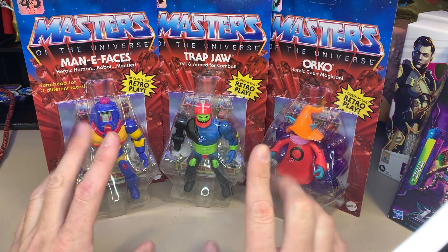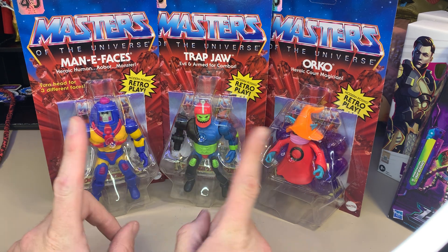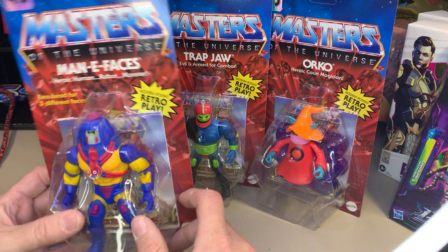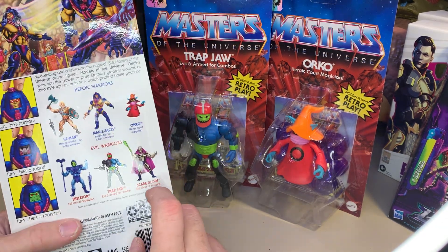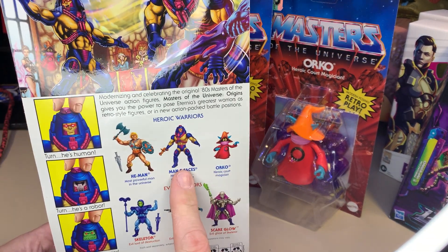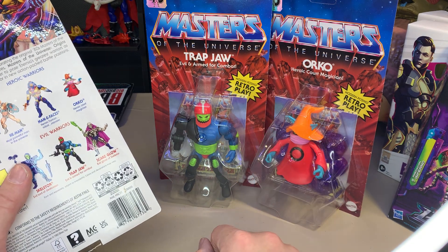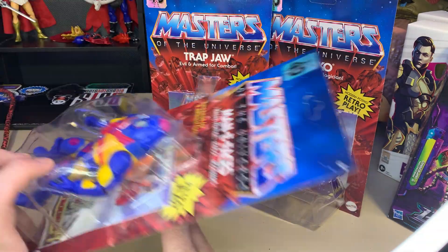It finally happened — I finally found the rest of these figures. I'm Alpha Magnus. These are the highly elusive Masters of the Universe wave two. I already had He-Man, Skeletor, and a Scareglow which I got from Big Bad Toy Store. But Man-E-Faces, Orko, and Trap Jaw I only saw once and made the wrong choice — I bought the NECA movie Ninja Turtles instead. I've seen those a hundred times, never seen these guys again.